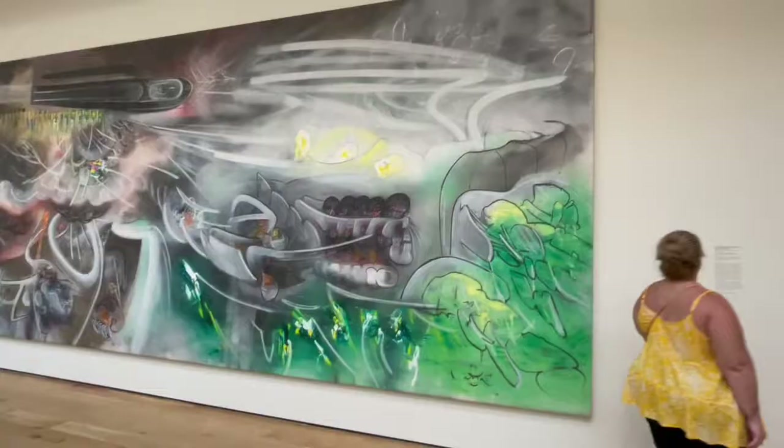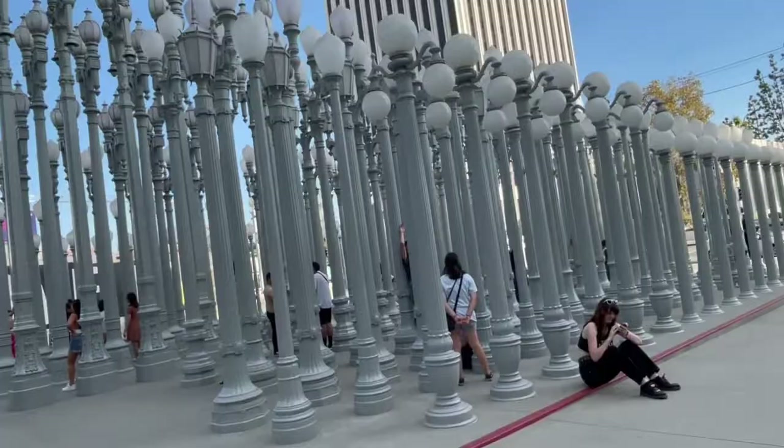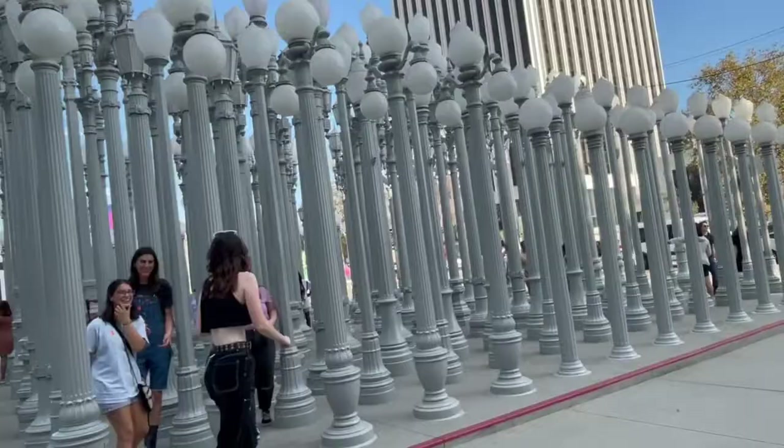Here we are again with bigger paintings, which I really appreciate. I don't know about you guys, but I think bigger paintings have a bigger sense of expressionism. We are now at one of the most Instagrammable places in Los Angeles.